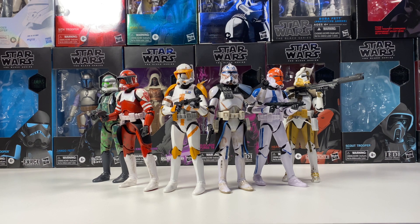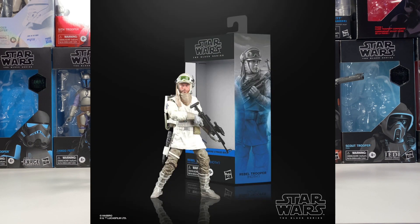Starting with number 1 is the Hoth Rebel Trooper. This is one I've been wanting to pick up for quite a while now. With the two interchangeable faces, it's really cool and the different combinations you can make. I've been kind of procrastinating on picking it up, but I'm definitely excited to actually get it eventually.